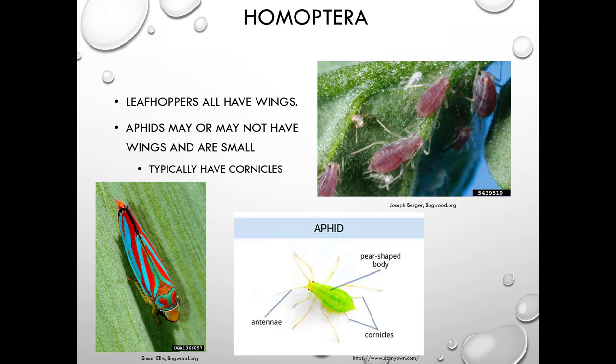Leafhoppers all have wings and are actually some of the prettiest insects out there. Aphids may or may not have wings and are very small. They typically have cornicles — little tailpipe-like structures coming out the end — which you can see on the red aphids in the picture.